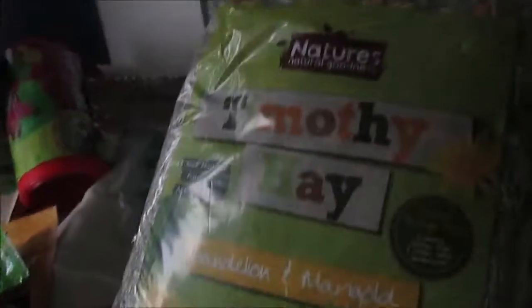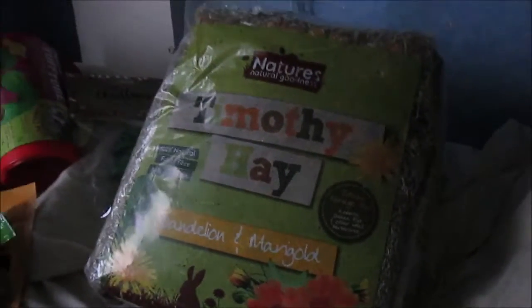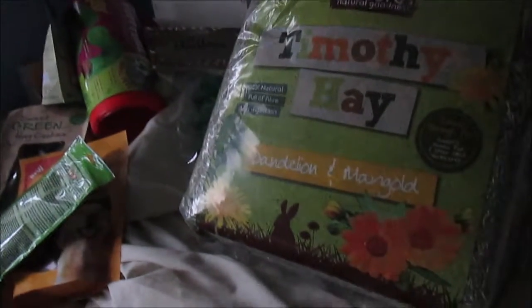Next up, something I've actually opened — it's the Nature's Natural Goodness Timothy Hay with Dentaline and Marigold. This is not the hay I typically feed my guinea pigs; it's just that I completely ran out of hay and needed some, so they got hay. Thank you guys for watching — this is everything I got and I will see you guys in my next video. Bye guys!